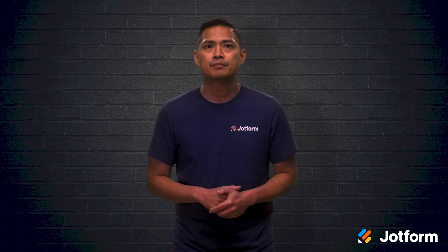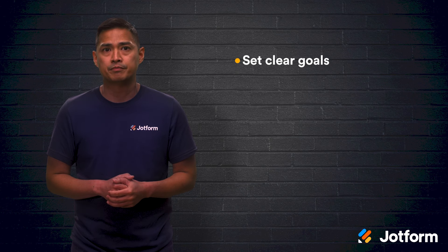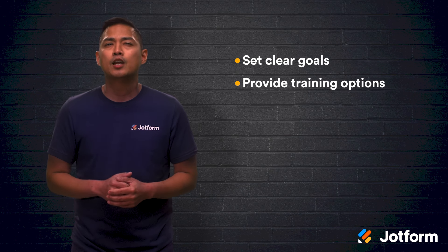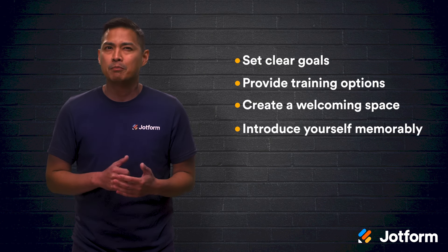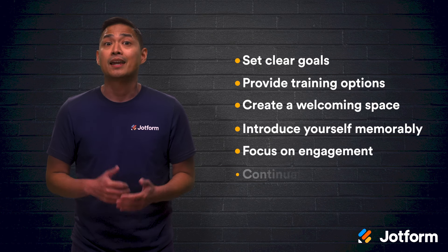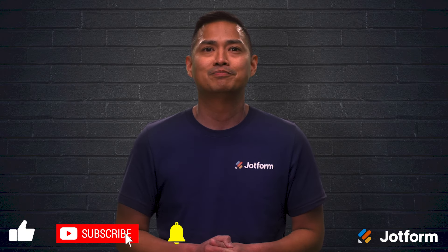Let's do a quick review. Volunteers are often inspired by your nonprofit's mission and are eager to get to work. So to ensure that your organization retains volunteers that are properly engaged and prepared for your mission, try implementing these six steps: set clear goals for your volunteer training program, provide options for training, create a welcoming atmosphere, introduce yourself memorably, make engagement a key component of training, and support your volunteers through continual training. I'm Noel, and this is Jock Form. We'll see you next time.